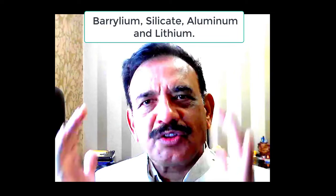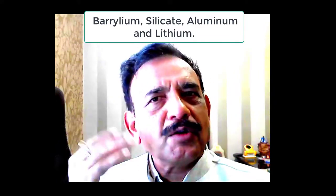Aluminium works in the brain. Lithium works in the brain neurons, keeping a balance in mood — it is used in medicine by psychiatrists for bipolar cases. Beryllium is used in homeopathy for issues related to the heart. Silicate is part of our system used for information exchange.